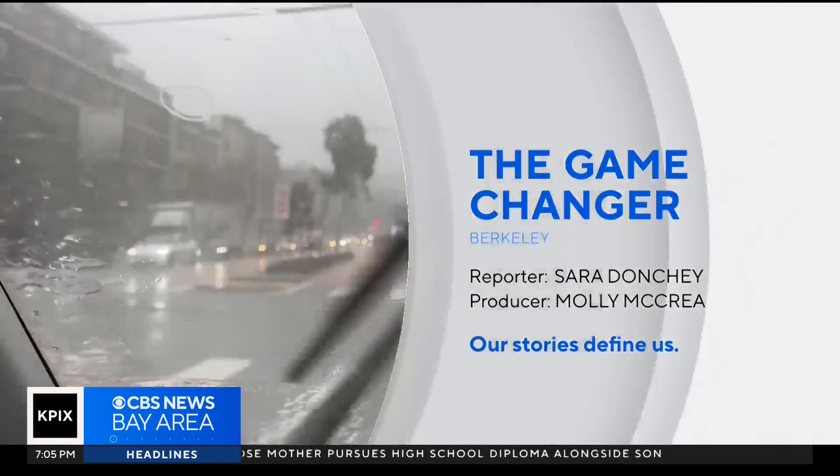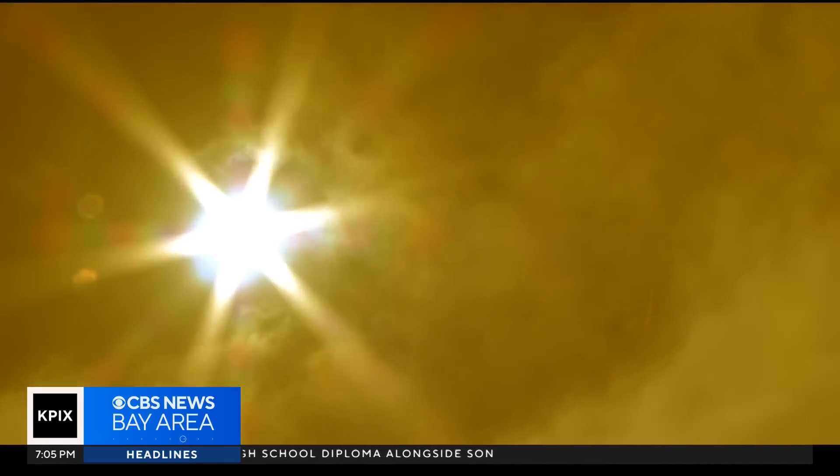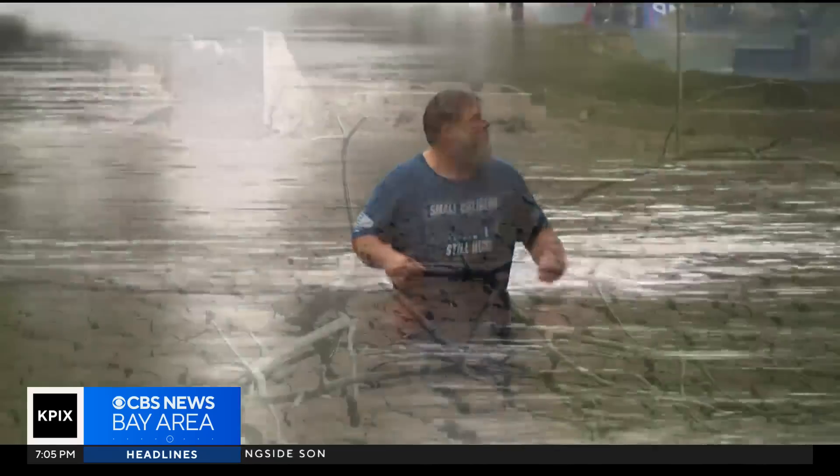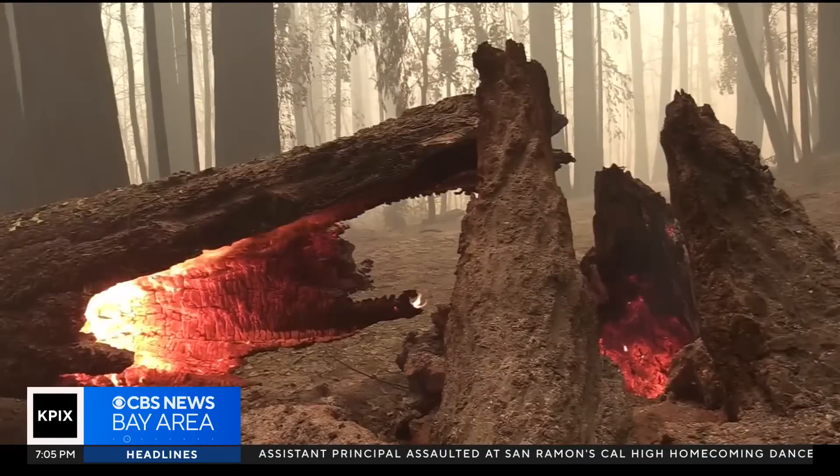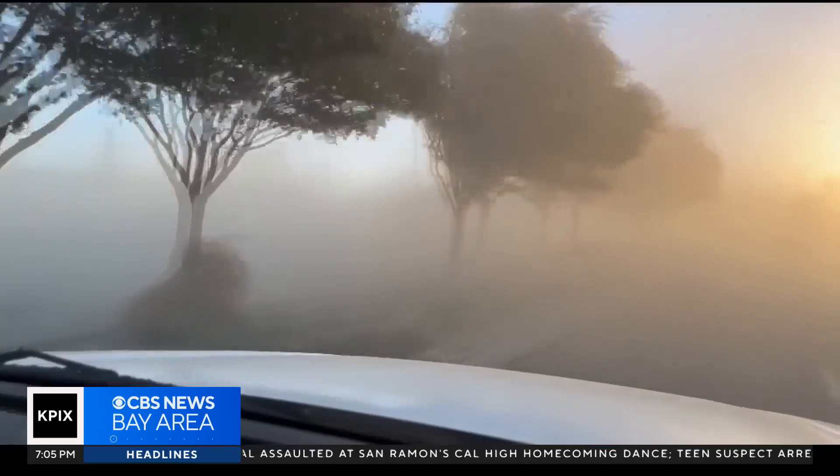The drenching rains, record-breaking heat, as well as more severe floods and droughts — extreme weather events have become more frequent and intense as CO2 levels surge, further warming the planet.